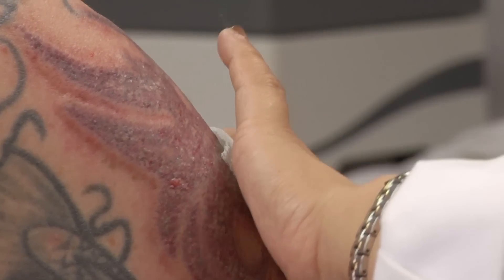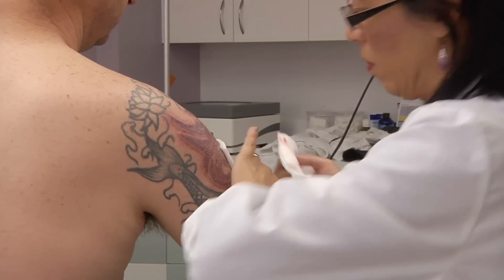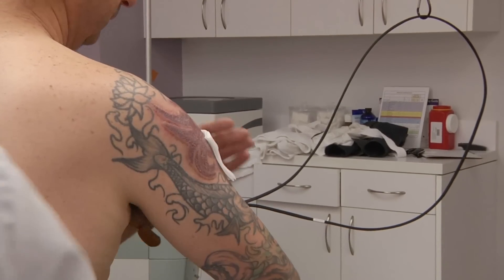It does hurt a bit on the way out. There's going to be a sore, and you are going to bleed, and that'll be bandaged. After the scabs have come off and everything is healed, you'll come in for your second, third, fourth, or however many treatments you need depending on the amount of ink and how deep it was put into your skin.